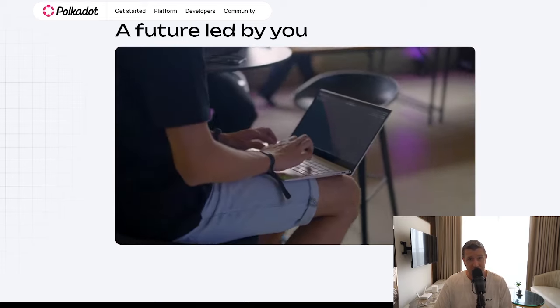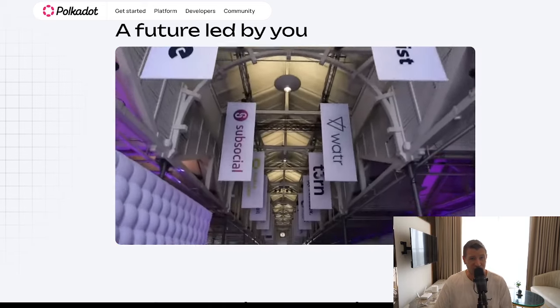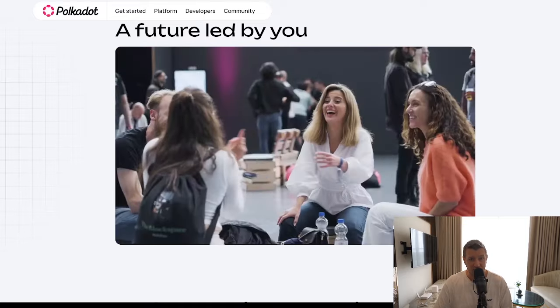Developers can create decentralized applications, also known as dApps, that are interoperable with other chains. One exciting development is Polkadot's ability to power decentralized finance (DeFi) projects, enabling smart contracts and dApps to operate on a scalable network without the congestion seen on Ethereum.